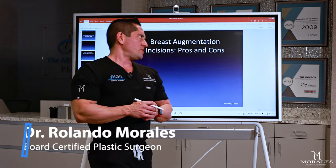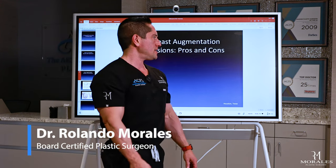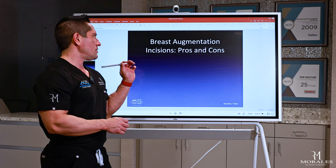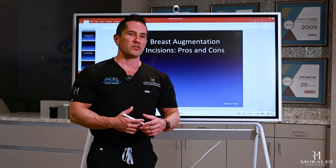Welcome back to the lecture series with the new ViBord. I've been having a lot of fun with this and it's all about education. I talk about frequently asked questions and ideas you should understand when thinking about plastic surgery.